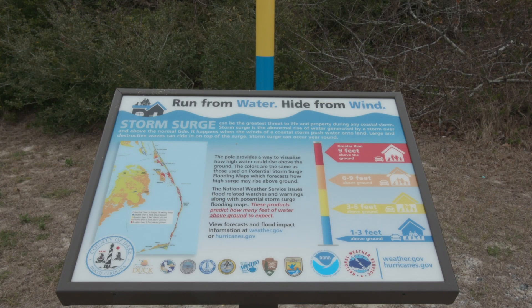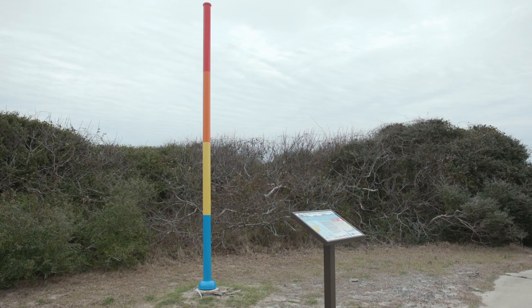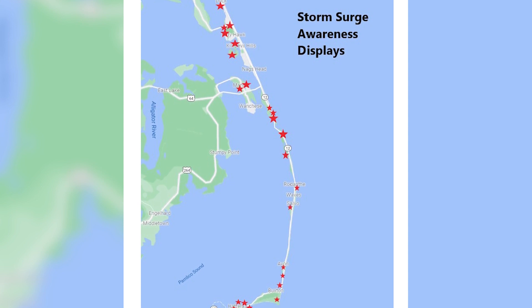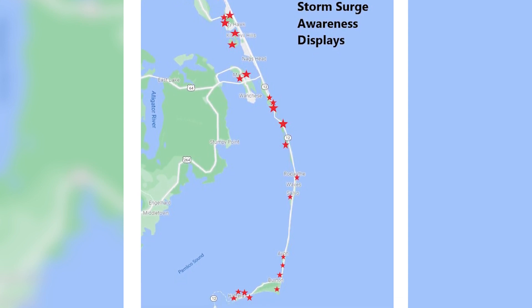I'll call it mission complete if we have people saying, I saw that display, I knew what I needed to do when the forecast came out. The storm surge poles have been placed at 27 locations around the Outer Banks, including town halls, beach accesses, the ferry terminal, and sound access points.